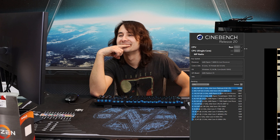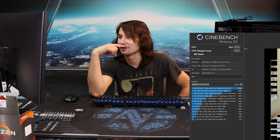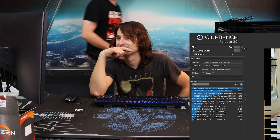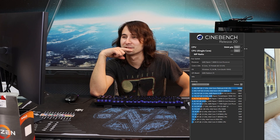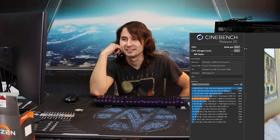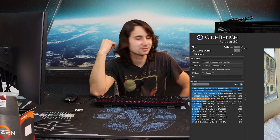Oh my lord, Cinebench has been done before I even get the flash drive. It's going really quick — it's going to be done before I get the flash drive. What's the score? 5,644. Man, that really slaughters a 3800X. That's like a thousand points more — yeah, it's 1,100 points more.